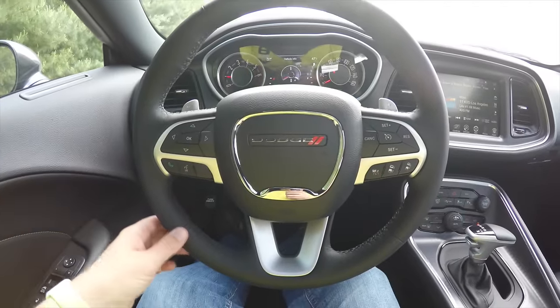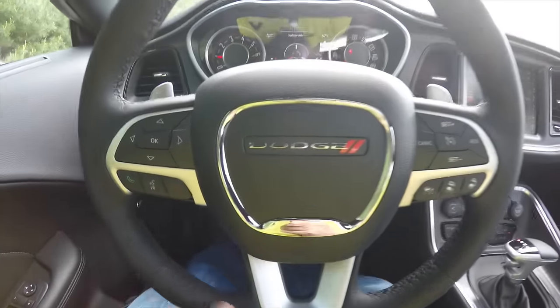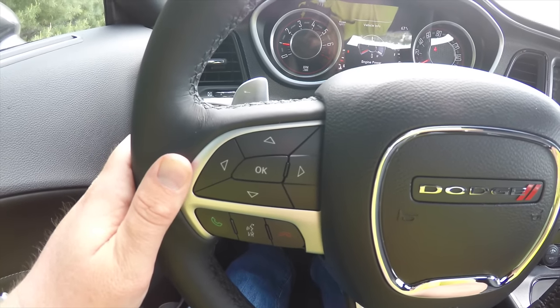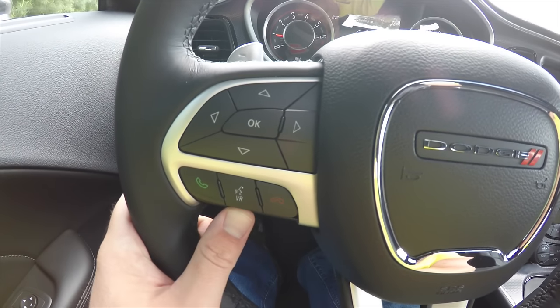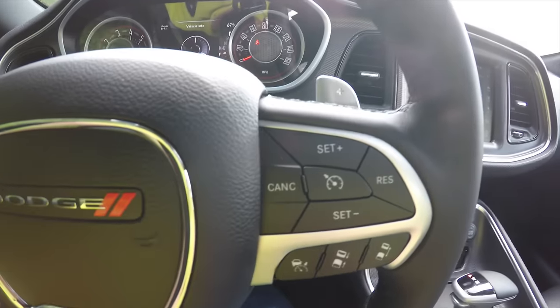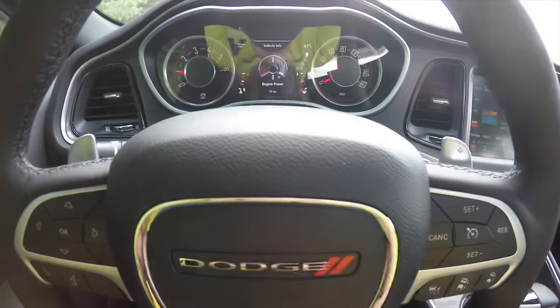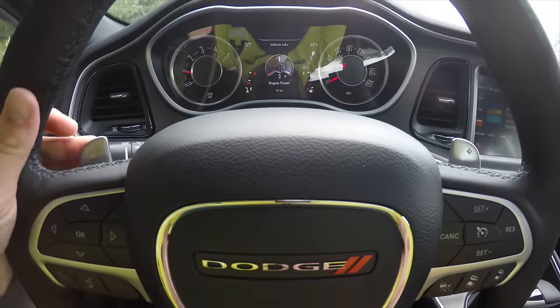The steering wheel has audio controls and paddle shifters. It's a leather-wrapped heated steering wheel. There's a seven-inch multi-view reconfigurable cluster control panel. You also have Uconnect Bluetooth and voice command controls, cruise controls, and below that your adaptive cruise controls.